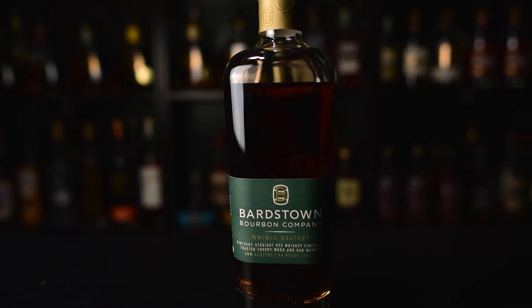First up is the Bardstown Origin Series Rye. It is not bad at all, it's just twice the price of the regular Bardstown Series — those are like $45, this was like $80. It's just a solid rye. There are plenty of ryes just as good that aren't as expensive. I actually think Sazerac rye is a little bit better. It's finished in toasted cherry wood and oak barrels. There's nothing inherently wrong with it, but compared to the other Origin Series bottles, this one falls flat, especially not for what you pay for it.